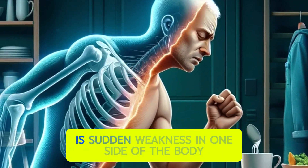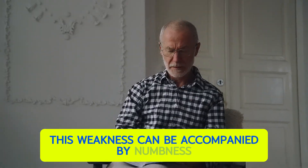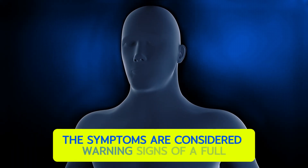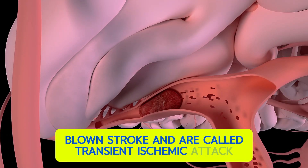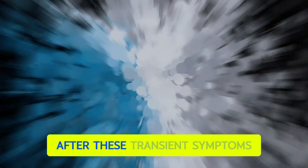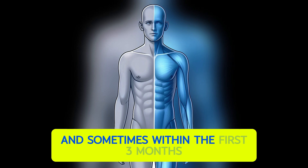A fourth sign is sudden weakness on one side of the body, including the face, arm, or leg. This weakness can be accompanied by numbness or speech difficulties, such as slurred speech or difficulty understanding others. These symptoms are considered warning signs of a full-blown stroke and are called a transient ischemic attack. If symptoms last more than one day, it is already a stroke and the brain will be permanently damaged. After these transient symptoms, there is a significant risk of stroke within the next two days and sometimes within the first three months.